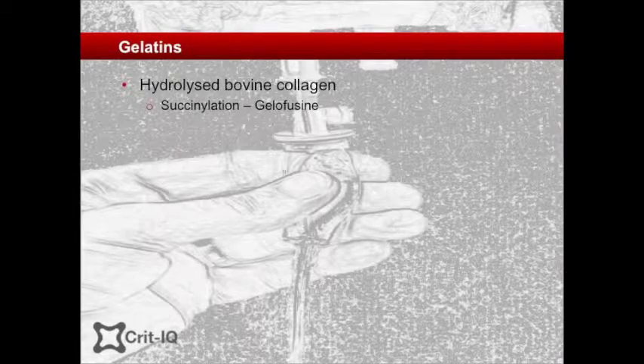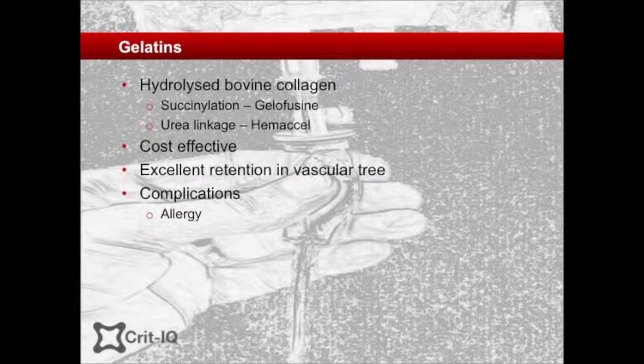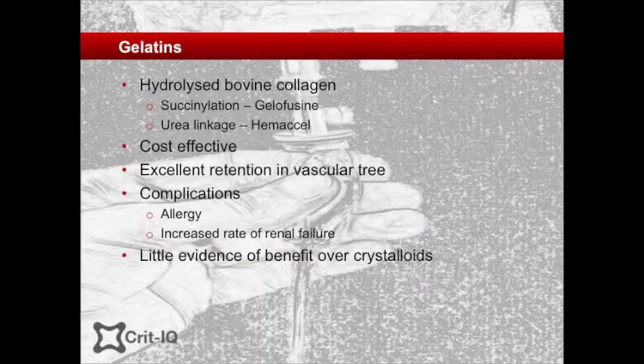Another group of colloid substances are the semi-synthetic molecules known as gelatins. Gelatins are created by hydrolysis of bovine collagen, with further modifications such as succinylation in the case of gelafusin, or urea linkage in that of haemaccel. Gelatins are relatively inexpensive to produce and allow approximately 80% of the infused volume to remain in the circulation after administration. Allergy is probably the greatest concern with these products. There are also concerns raised about renal injury with gelatins, with a recent observational study associating them with renal injury. Given there is little evidence available to suggest they outperform crystalloids on any hard measure, and there is mounting evidence of harm, it is hard to justify their use in practice.